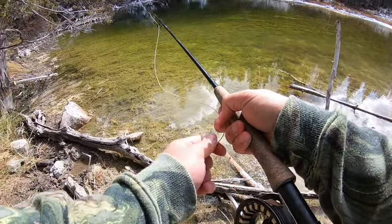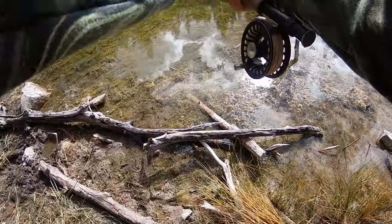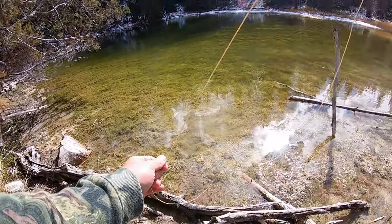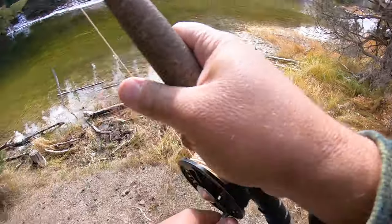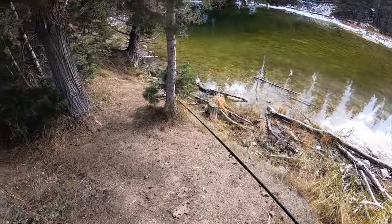Another one's coming over to it right now. There's another one right there — he came over and looked at it. Got him! No — missed him. I set the hook right into the tree. Shoot. Oh, we got the fly out though. Thank goodness we haven't lost a fly yet.